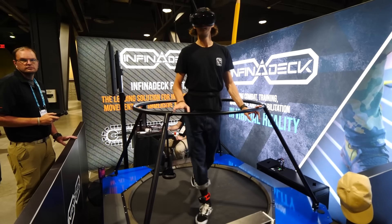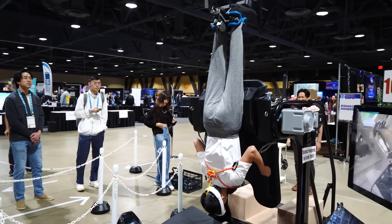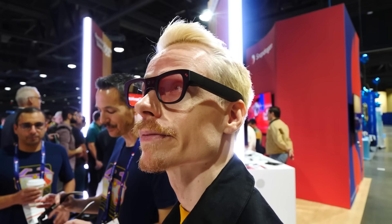Such as the guys who built the original treadmill from the Ready Player One movie, a full-on skydiving simulator that has to be one of the most intense experiences ever, shoes that let you walk on the spot taking up almost no space, and loads and loads of new AR glasses.